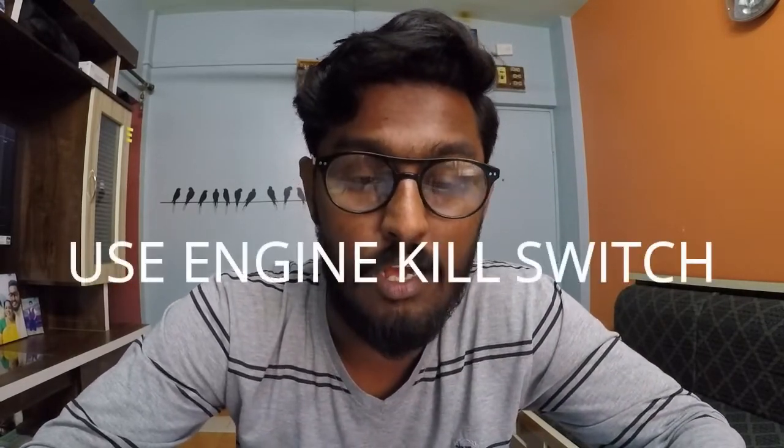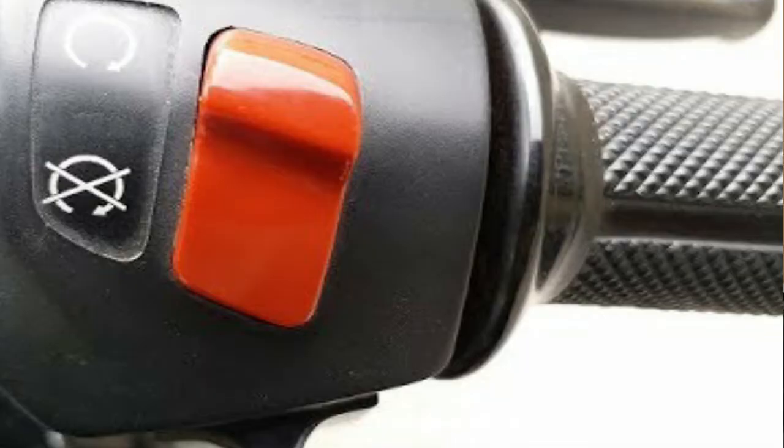Point seven: whenever you are standing at a signal or in traffic, always use the kill switch to turn off the engine. You don't need to worry — when you use the kill switch, your engine is off and fuel consumption will not happen. People don't do this at signals, but if there is traffic, try to turn off your engine. Petrol is getting very expensive — even 60 seconds at a signal adds up, so try to use the kill switch.